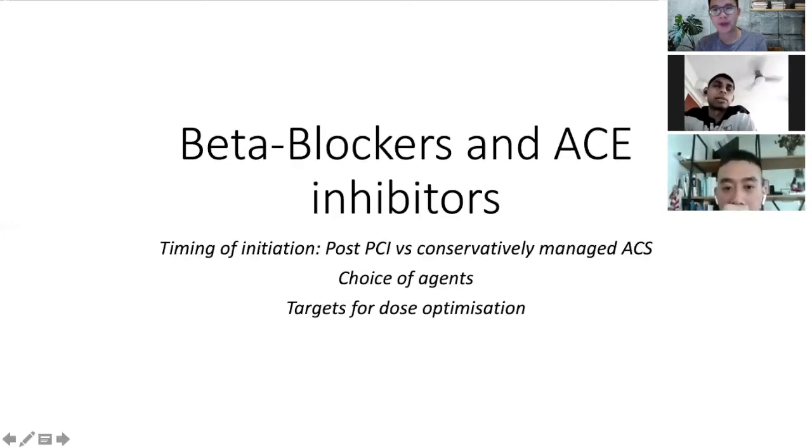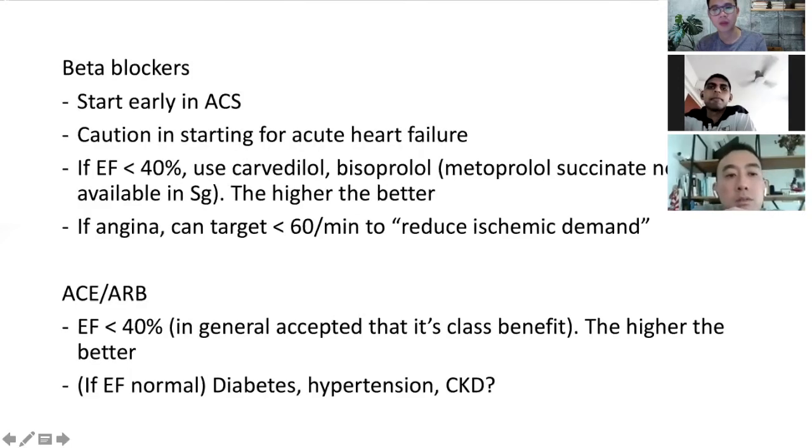With regards to beta blockers and ACE inhibitors, when do we start them and is there a specific agent that's better? Starting with beta blockers — we should start them early in acute coronary syndrome because it helps reduce the workload of the heart. If blood pressure is a concern, then usually I would give something short-acting like metoprolol, which works for less than 12 hours.